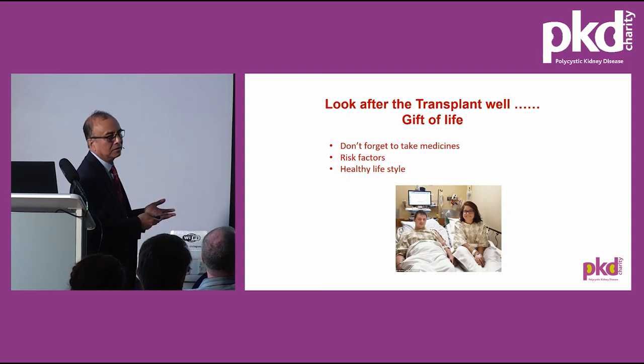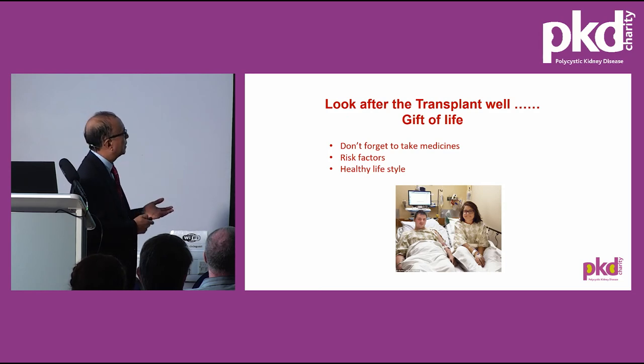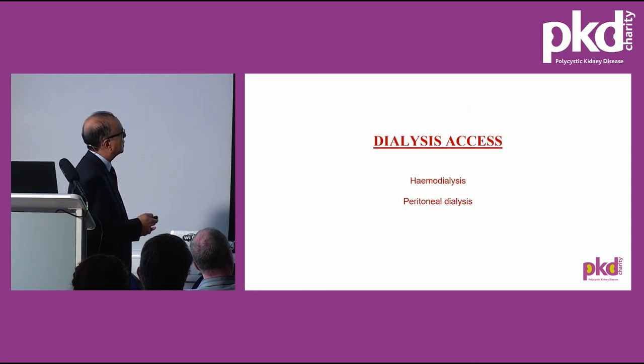It's very important to realise that a transplant is a gift of life and must be looked after. Take medicines very regularly in time without missing a single dose. All risk factors that can lead to transplant loss — such as smoking — must be addressed. Diet, exercise, control of diabetes and hypertension are all very important.